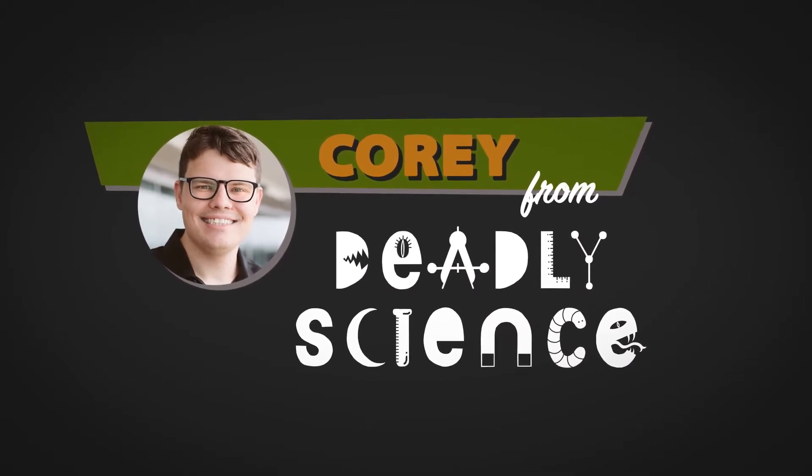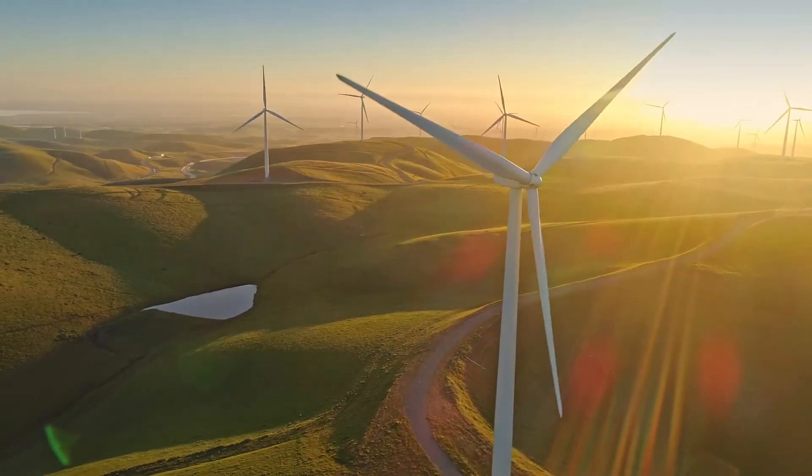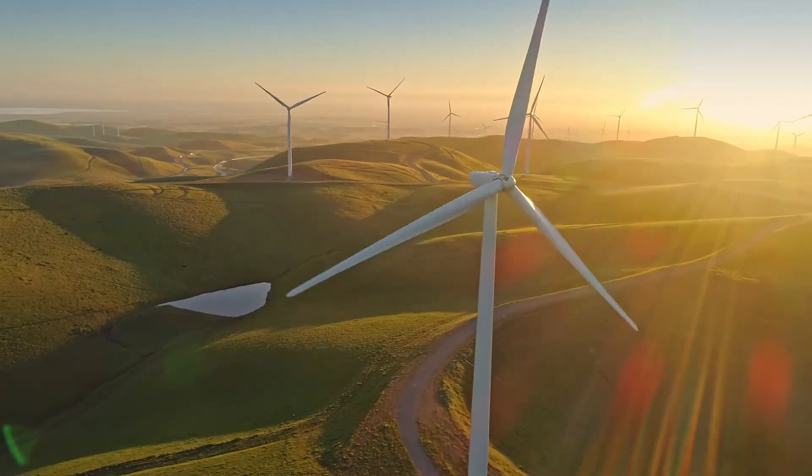Did you know that each blade of the wind turbine works in unison together to spread the workload, making the turbine more energy efficient? Energy efficiency is everywhere in nature.